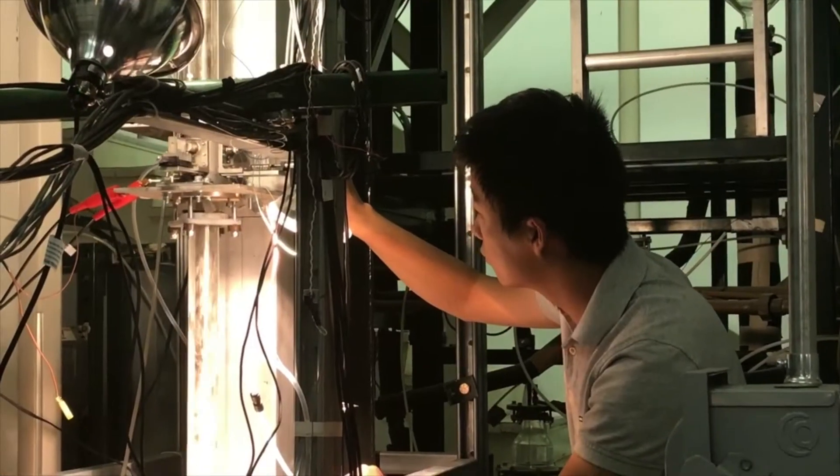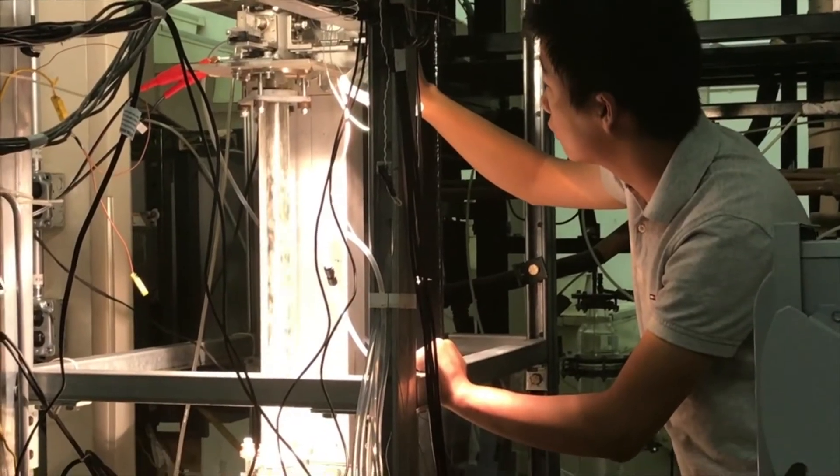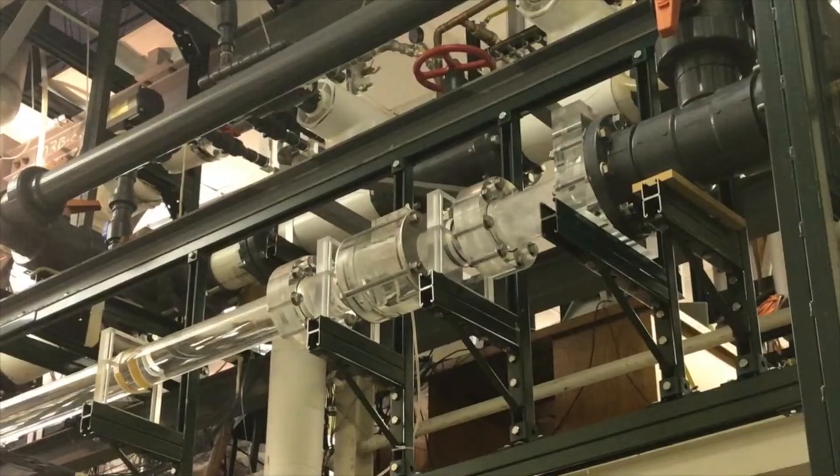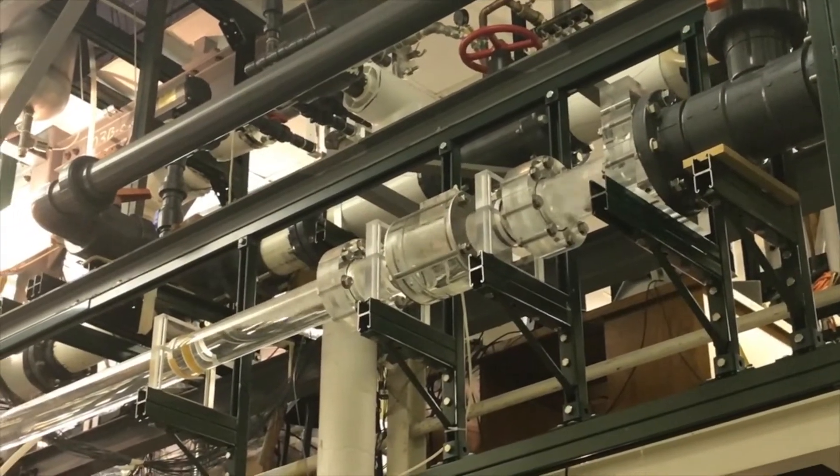The Institute of Thermal Hydraulics performs state-of-the-art thermal hydraulics reactor safety research and provides technical expertise to assist the U.S. Nuclear Regulatory Commission.